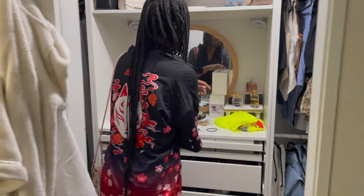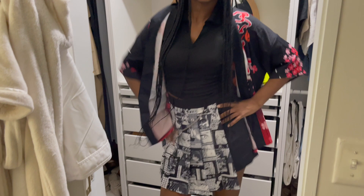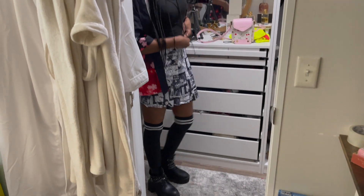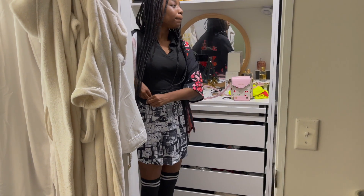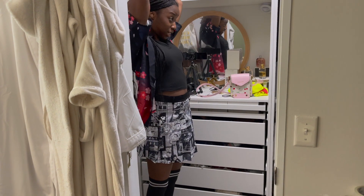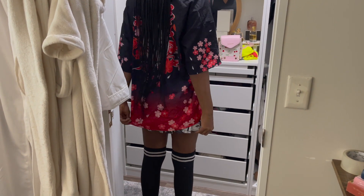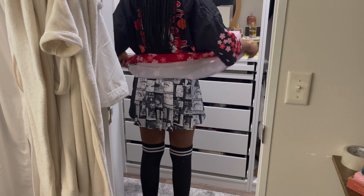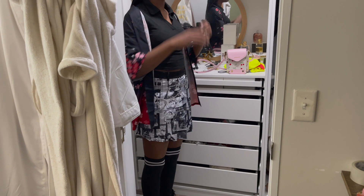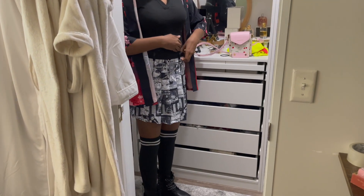It's Mother's Day and look who had to get dressed up too! She says she's going to be cute for Mother's Day — she wants to dress up like mommy. I tried to do her hair — it's short in the back, but whatever, school is almost over anyway. Her outfit is super cute. Let's go!